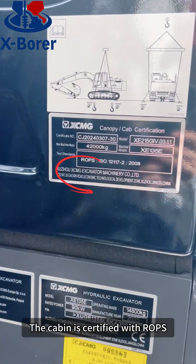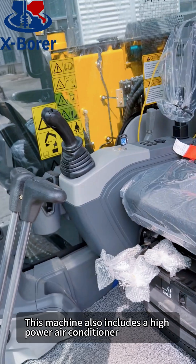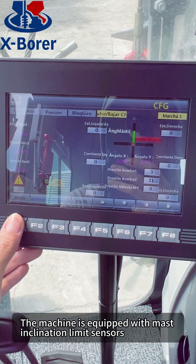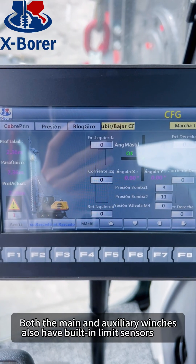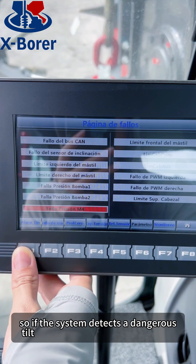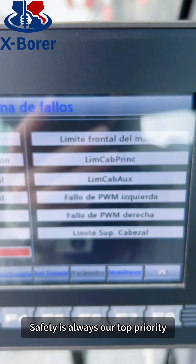The cabin is certified with ROPS. This machine also includes a high-power air conditioner, ensuring comfort and safety. The machine is equipped with mast inclination limit sensors and mast verticality detection to ensure it stays stable during operation. Both the main and auxiliary winches also have built-in limit sensors, so if the system detects a dangerous tilt, it will automatically stop to prevent any risk of tipping. Safety is always our top priority.